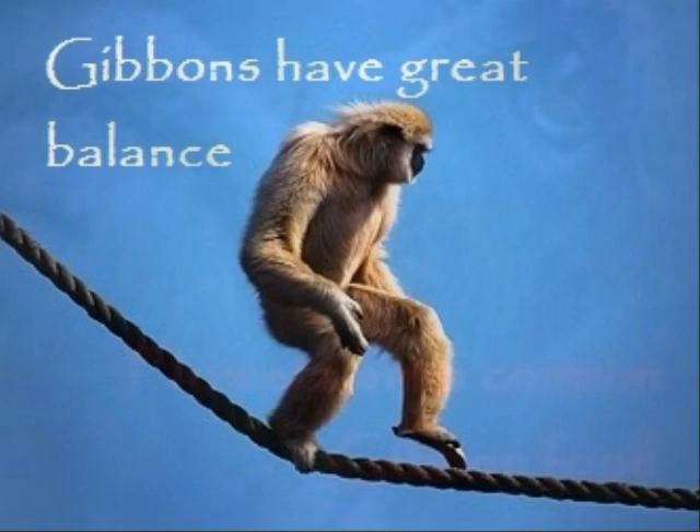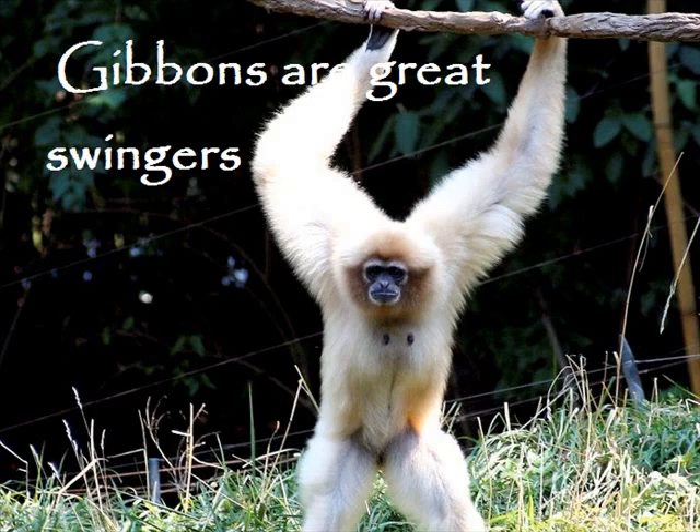The gibbon mainly eats shoots, leaves, fruit, and flowers, and only sometimes will it eat bugs. The gibbon gets all its amazing swinging energy from everything it eats. It also has human-like hands for gripping on to its food.